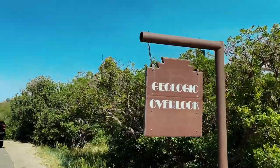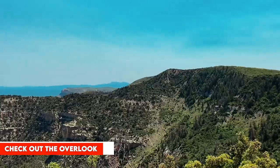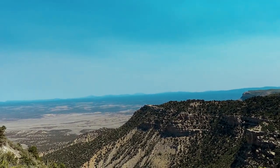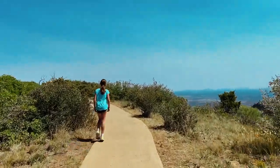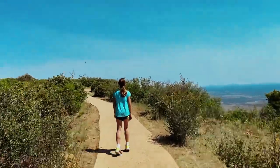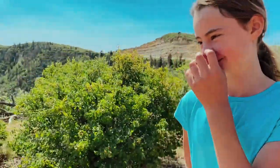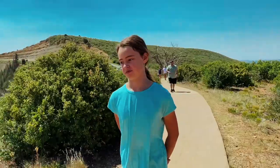Stopped at the geologic overlook. Kids are using the bathroom so I'm going to go check out the overlook. Apparently we are 8,370-something feet up in the sky. There's a trail all the way up here — I don't know how long it is, but I figured we'd go to the top and see. Imagine if you were here before the road was built — you had to walk up this whole thing.